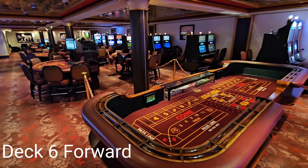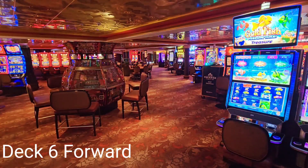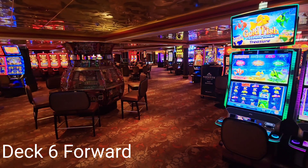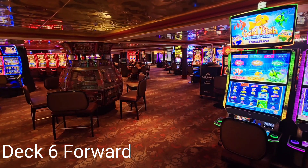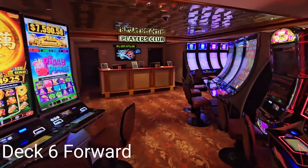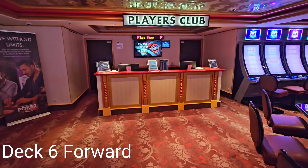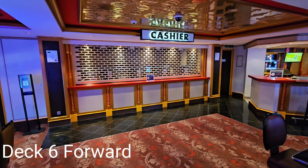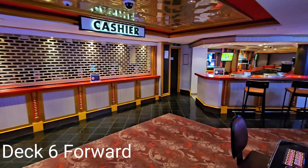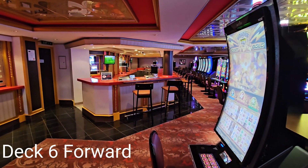Test your gambling skills by playing one of the several table games in the casino. Visit the Players Club counter for information or questions about participation. Guests can use the cashier counter next to the casino bar as an alternative to the ATM.